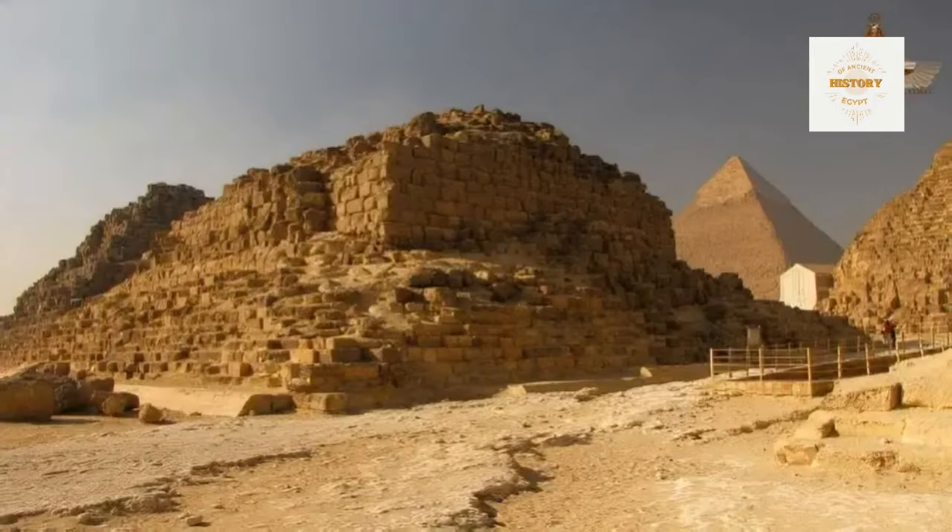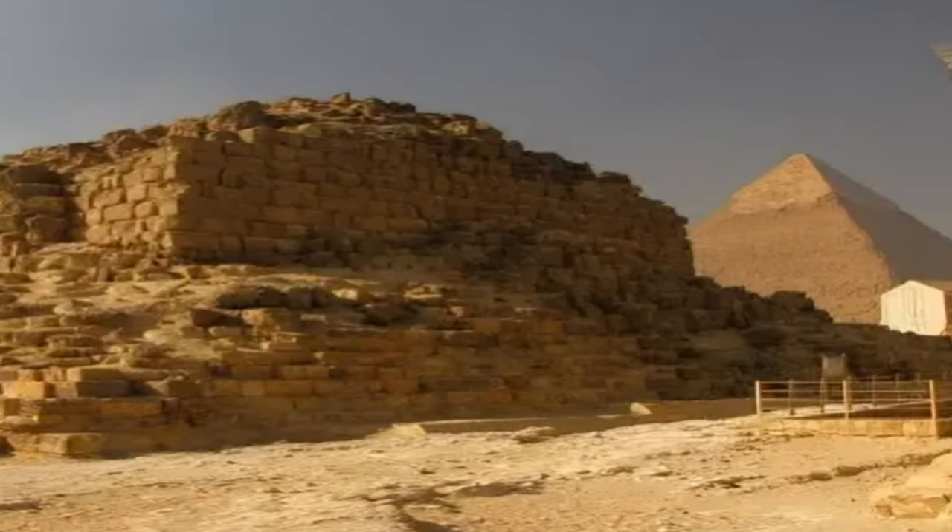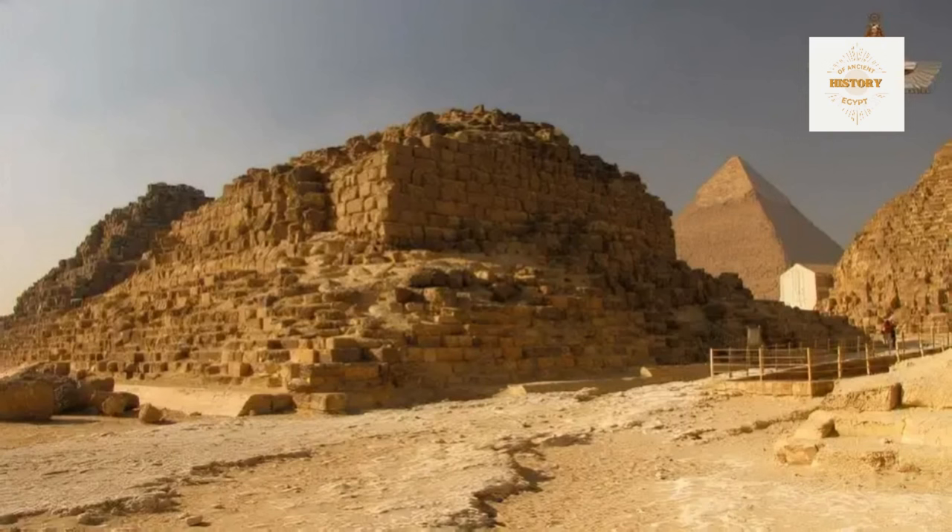At the northeast corner of pyramid G1B, a revelation unfolds: unlike its counterpart G1A, this ancient marvel stands in remarkably better condition, a testament to the enduring legacy of Egyptian craftsmanship. The stairs leading to the north entrance gracefully ascend, inviting us to traverse the same path ancient Egyptians did centuries ago. The architrave over the entrance, a symbol of architectural finesse, proudly adorns the pyramid. Here at the northeast corner, one of the core steps of the superstructure becomes visible, echoing the craftsmanship that has withstood the test of time.